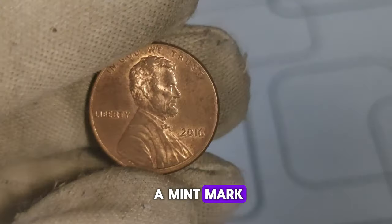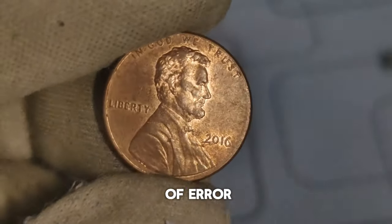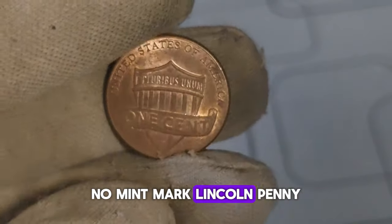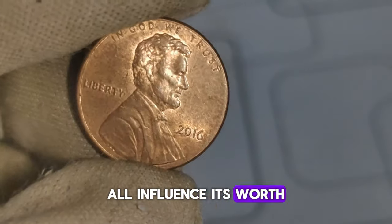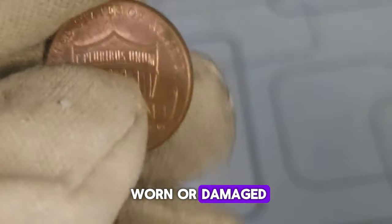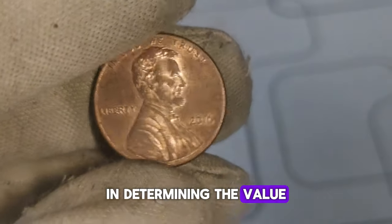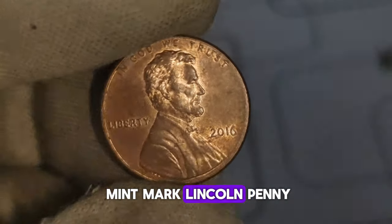The answer to why the absence of a mint mark makes this penny so valuable lies in its scarcity. Coins without mint marks are often the result of error coins or variations in the minting process, making them highly sought after by collectors. When it comes to determining the value of a 2016 no-mint mark Lincoln penny, several factors come into play — the coin's condition, rarity, and demand in the collector's market all influence its worth. A penny in mint condition will fetch a higher price compared to one that's worn or damaged. Additionally, the fewer of these pennies in circulation, the greater their value becomes.